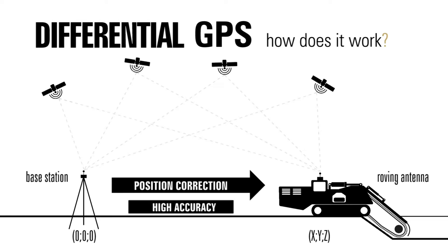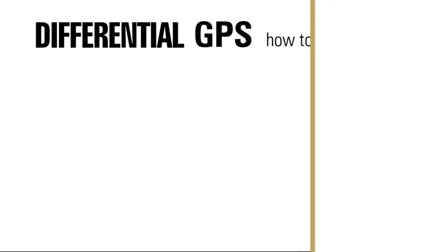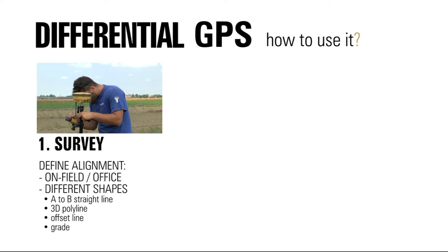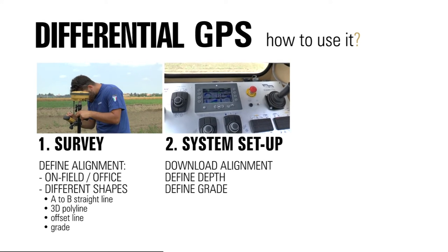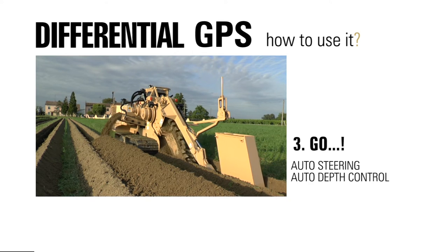GPS provides plus or minus 2cm precision. TrenchIntel is very easy to use — just follow these three easy steps. First, define alignment through the portable rover. Transfer the data to the guidance control system installed on the machine and set digging depth and slope. Now you can turn on the auto guidance system and start digging.